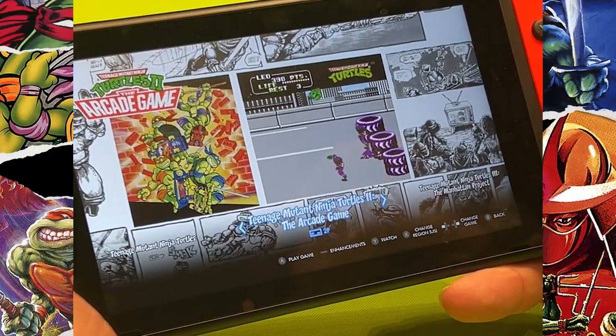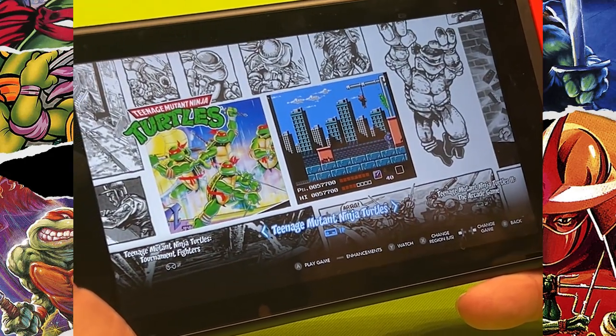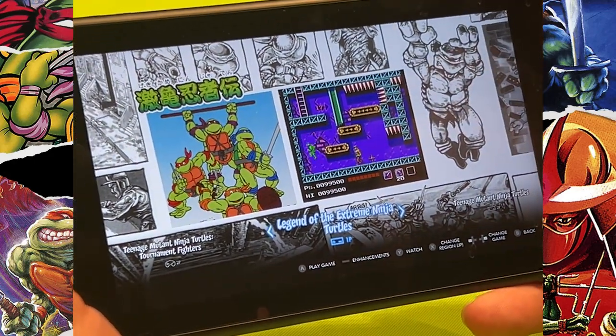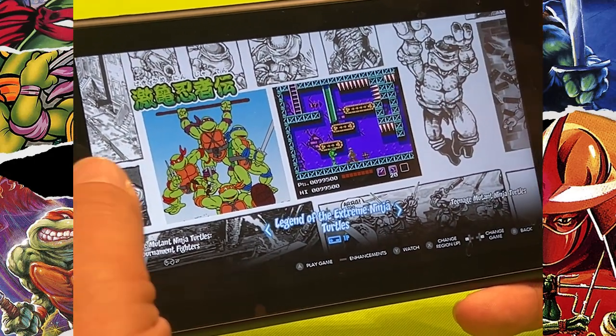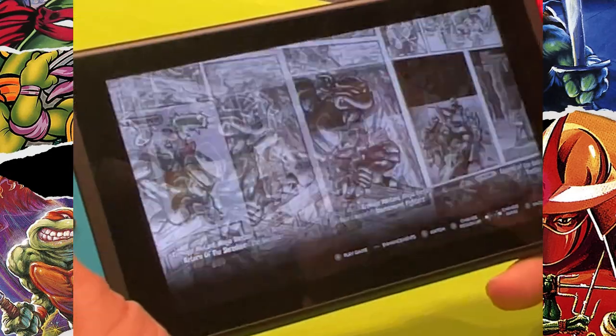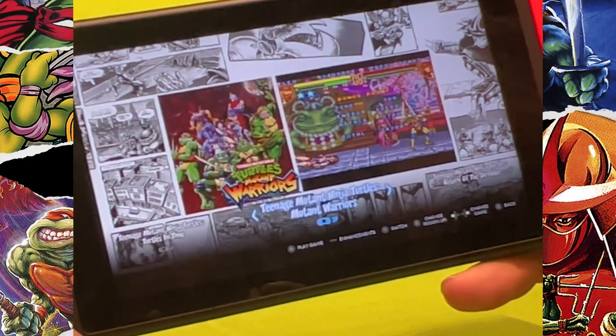The UI makes heavy use of the Eastman and Laird comics in the background — that's really nice. You can press the X button to change region, and when you do that, everything changes: you get the Japanese art, the Japanese titles of the games, and the translated names. For example, in Japan, Tournament Fighters for the SNES was called Mutant Warriors.